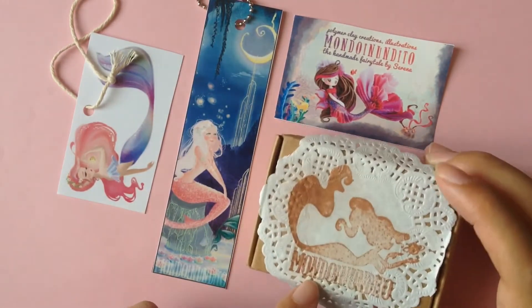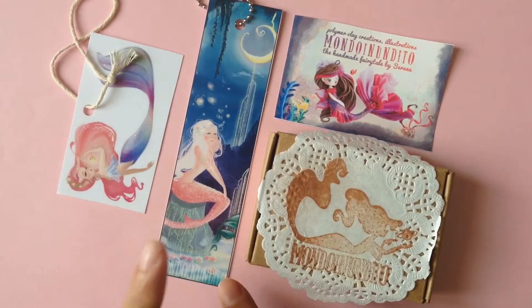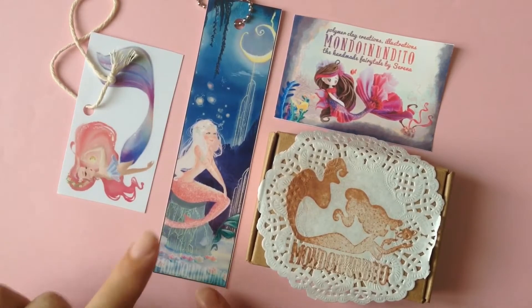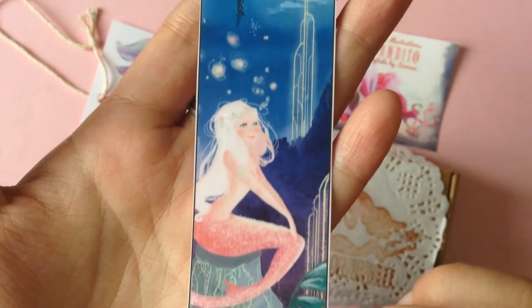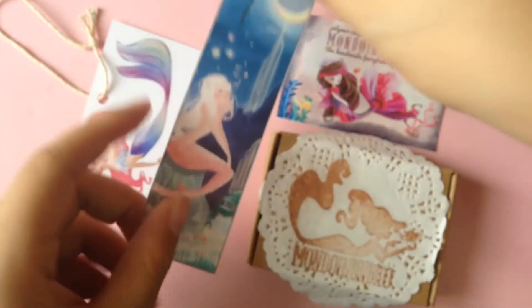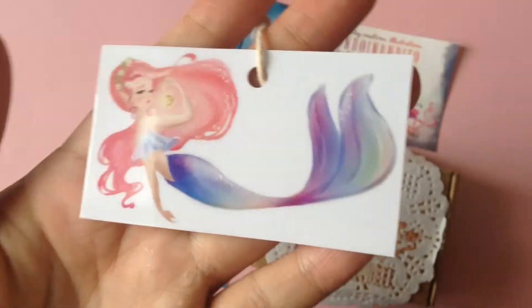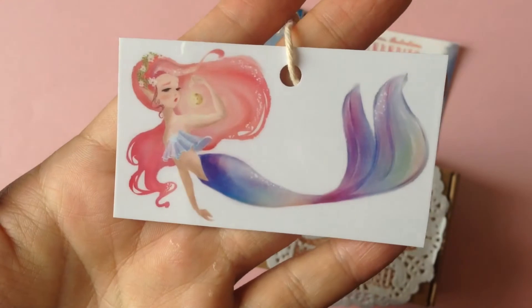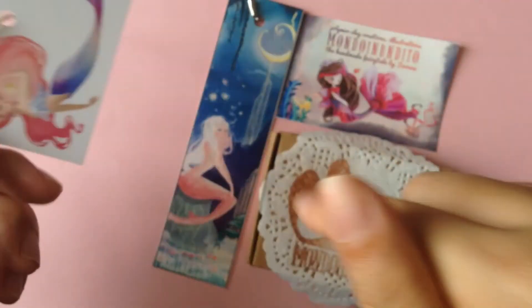I already know what's inside so it's not going to be a surprise. She also draws really really well. This bookmark is one of her latest drawings and she's really good at it. As you can see, she makes mostly mermaids but she also takes custom orders. I believe this drawing is one of her latest ones as well, before the bookmark one.